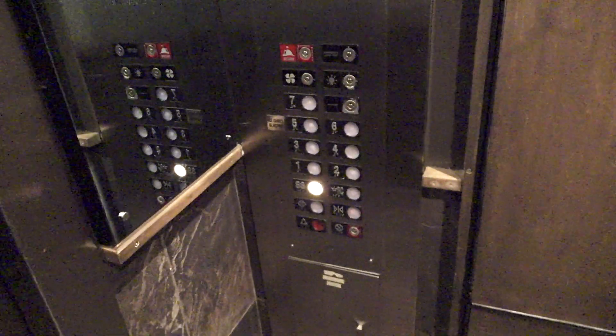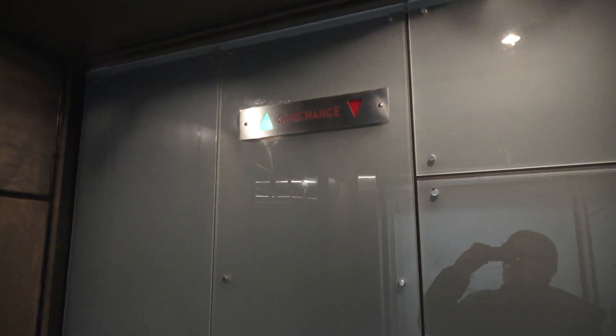Here we are on the basement. That's cool. These might still be on their original controllers, I don't know.